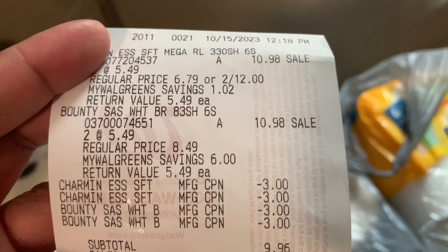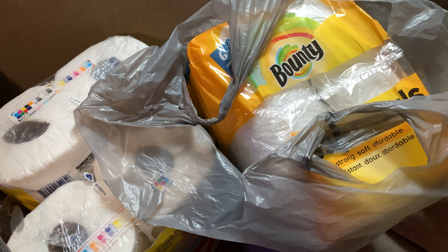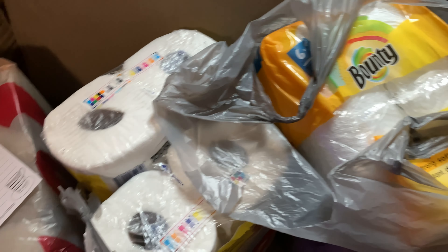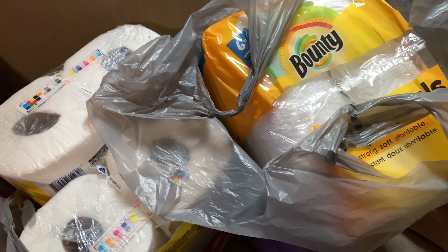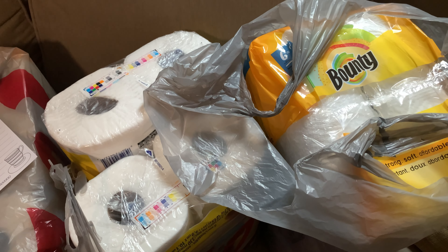Yes, 43 cents each! Again, here's the receipt — even if you don't have Walgreens cash to redeem, $9.96 minus the $5 register reward makes these $1.24 each. Thank you for watching this video. Please subscribe, like, and share this video, and keep watching!